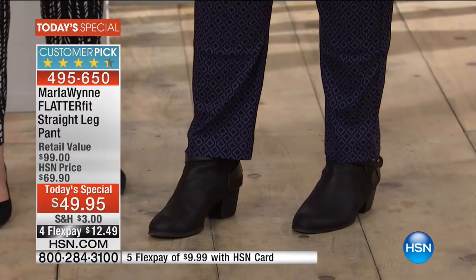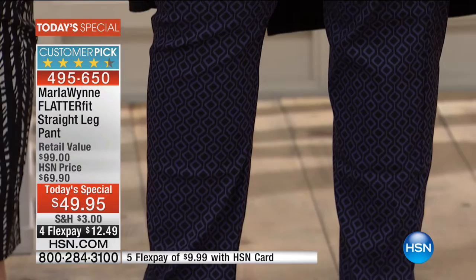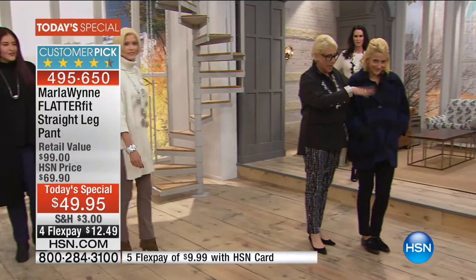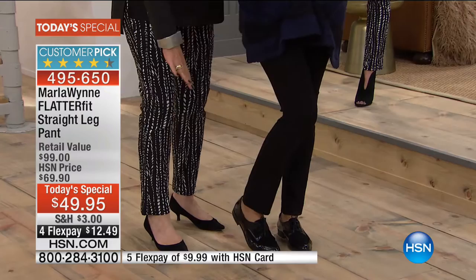I'm loving that whole navy and black thing that's going on. So it's a very subtle print but a beautiful one. Olive gray, because I love it and it goes with everything. And this is something else I made — that's Sydney, my daughter. But the reason I need a flatter fit pant is because I gave birth to her.